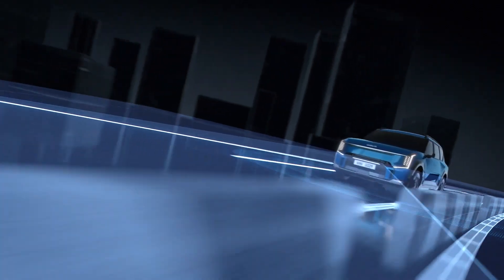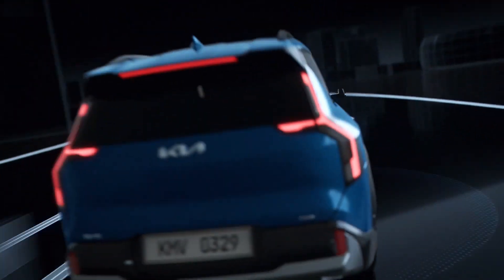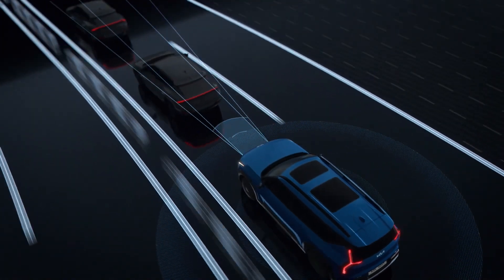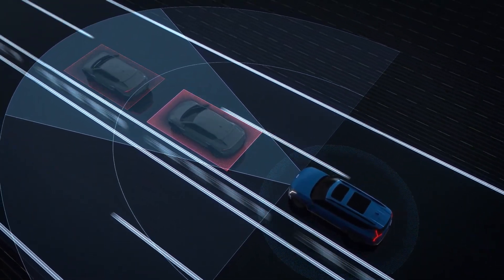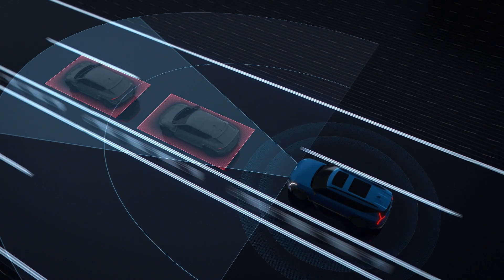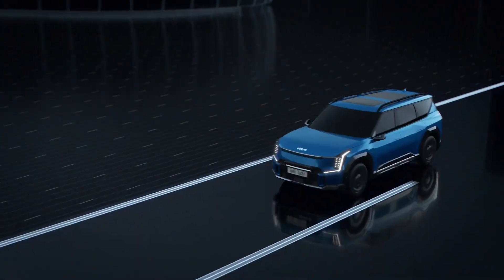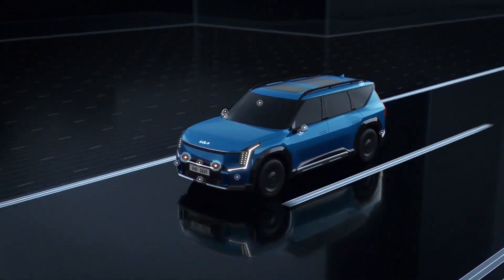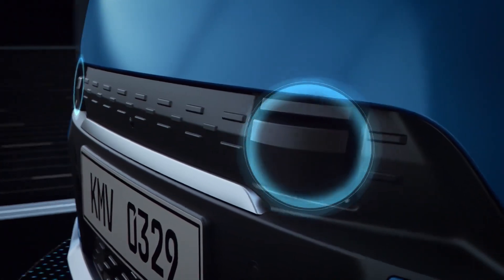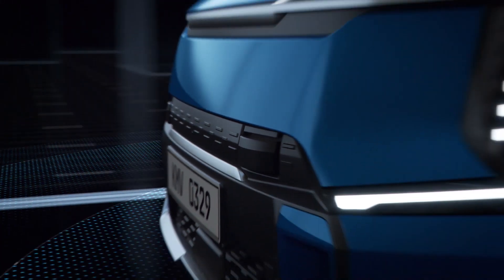Thanks to advancements in LiDAR technology, the Kia EV9 is available with remarkable environment scanning technology. Our engineers focused on how to intelligently combine captured images so that the vehicle can better detect potential hazards ahead long before the driver might be able to see them. A total of 15 sensors, including two LiDARs, allow the EV9 to detect objects at the front, back and sides of the vehicle.